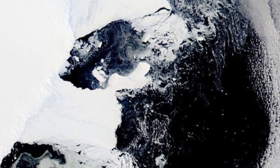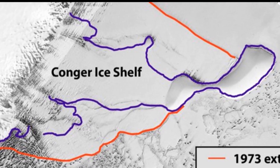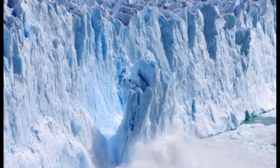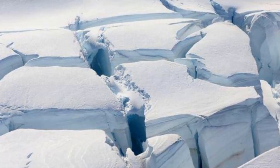Climate changes are increasingly putting frozen worlds like Antarctica in the spotlight. In fact, this year Antarctica would set a record for lowest sea ice extent, implying that the area of ocean covered by sea ice around Antarctica has never been so thin.